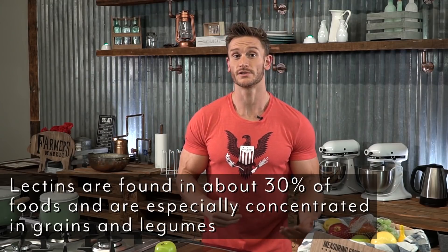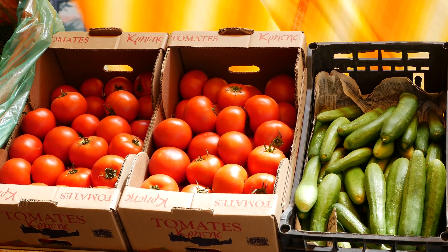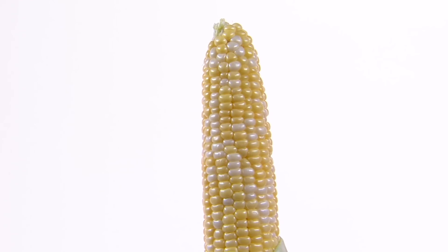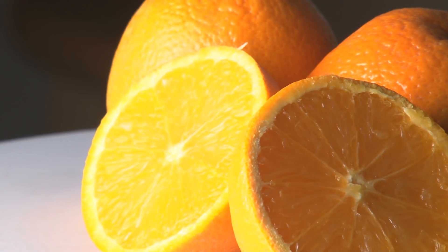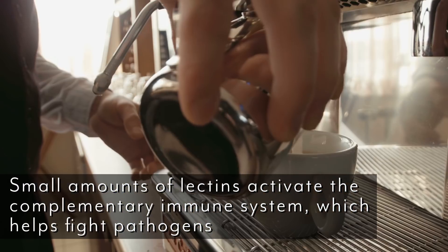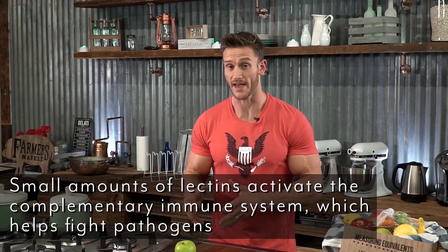About 30% of the foods that we consume have lectins. Lectins are there as a good mechanism for our cells to communicate. So then why are they so bad? Well, they're only bad if you're consuming a ton of them. We really just need to consume them in moderation, because a small amount can actually be good. A small amount can activate what's known as the complementary immune system, which can actually help fight pathogens. Lectins can work advantageously towards good health with your immune system, but again, just in moderation.